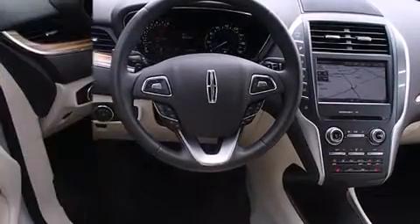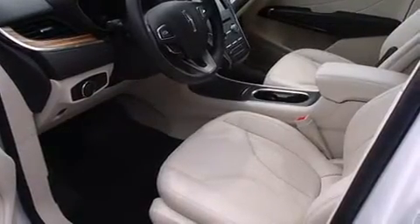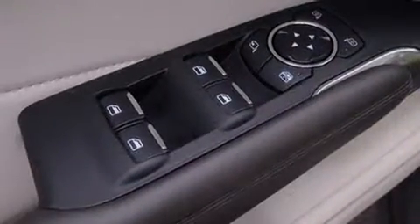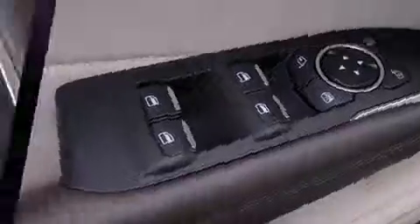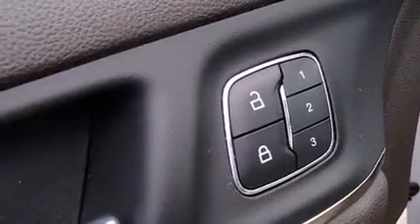All of the premium features expected of a Lincoln are offered, including a tachometer, a trip computer, an automatic dimming rearview mirror, heated seats, a roof rack, and power windows.